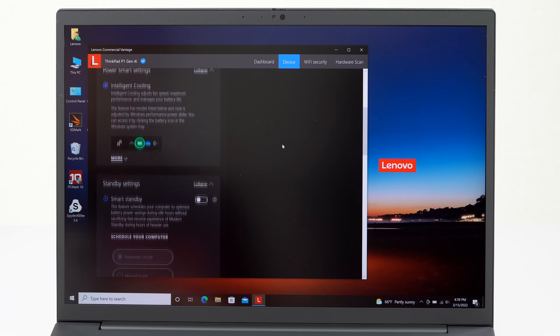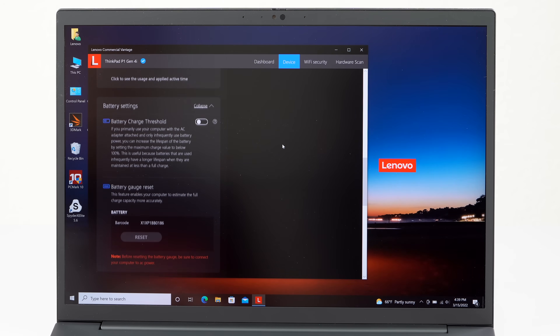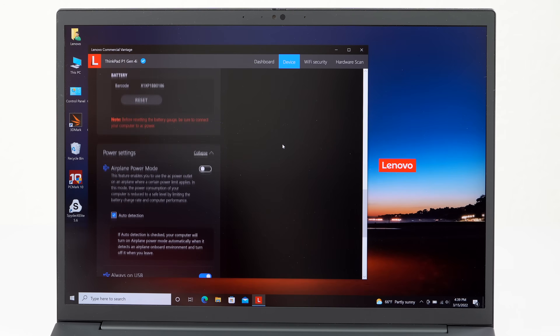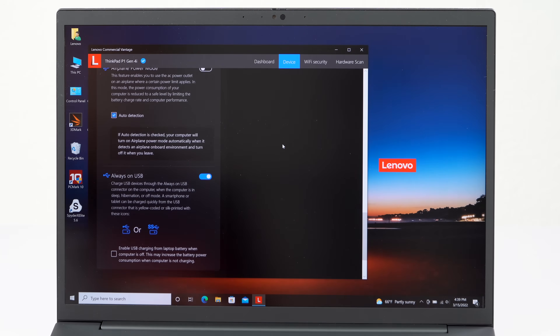Running brightness at 200 nits with real-world productivity and streaming tests — a little Photoshop thrown in for a light workload — because if you're doing anything heavier you'll probably be plugged in for maximum performance anyway. I was getting about six and a half hours.